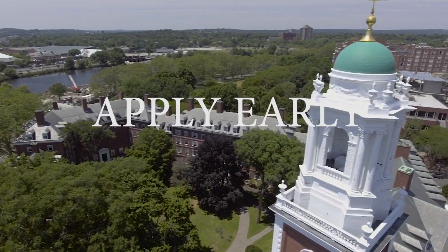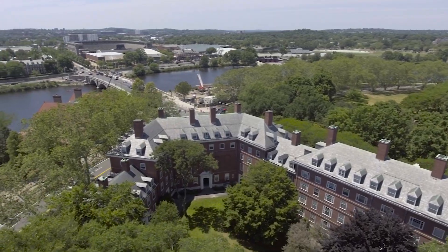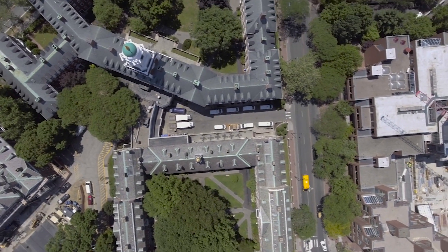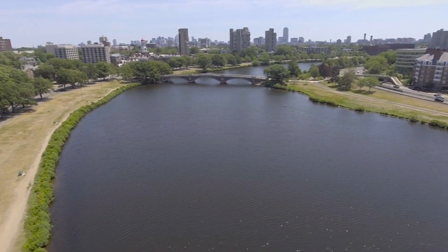The second thing is that you should apply early, because Harvard Summer School starts on June 20th, so you should apply in December or January. And if you are an international student, you should start thinking about it as early as possible, like in September or October, because of the IELTS or TOEFL exam.